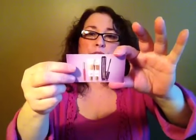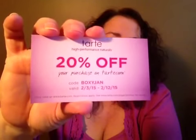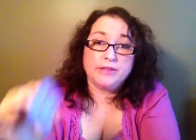If you guys want to order from Tarte, I have 20% off your purchase at Tarte.com. The code is BOXYJAN. And it has to be used by the 12th. So if you want to order from Tarte, don't be lazy — go do it.